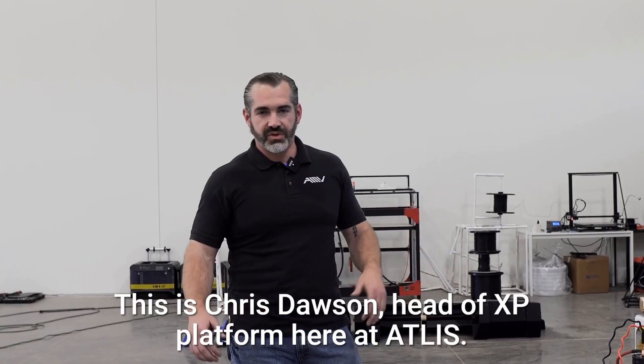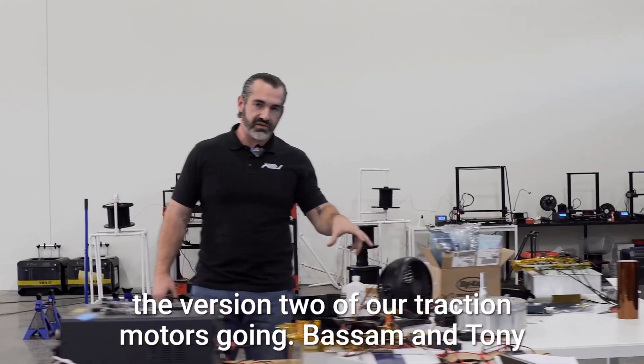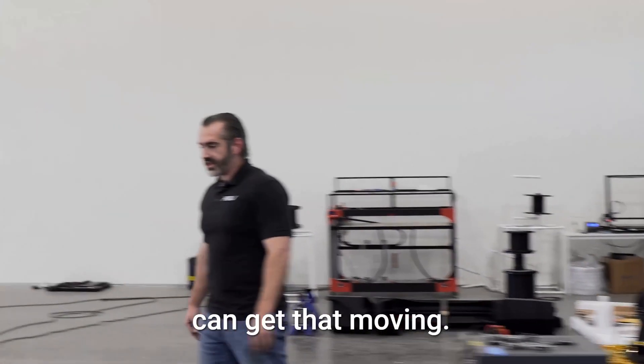Good afternoon, everyone. This is Chris Dawson, head of XP Platform here at Atlas. We're pretty excited today because we're actually getting the version two of our traction motors going. Bassam and Tony are killing it working through that motor controller so we can get that moving.